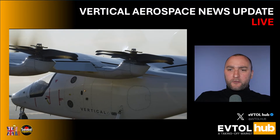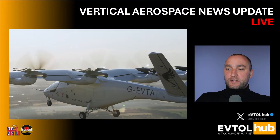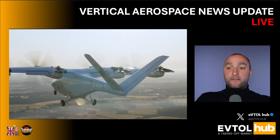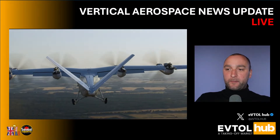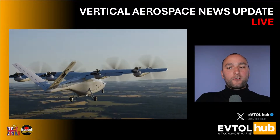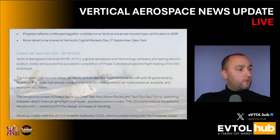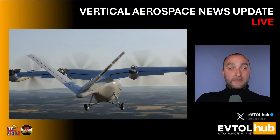This progress reflects continued regulator confidence as Vertical advances toward type certification in 2028. More detail will be shared at Vertical's Capital Market Day on the 17th of September in New York. At the end of the video I'll give you a little teaser for this conference, so don't go anywhere. I will dive deep into phase three, which is now successfully completed.